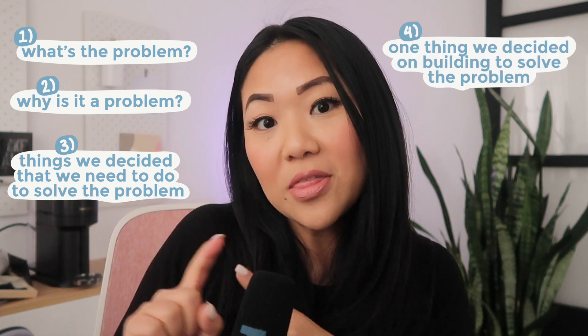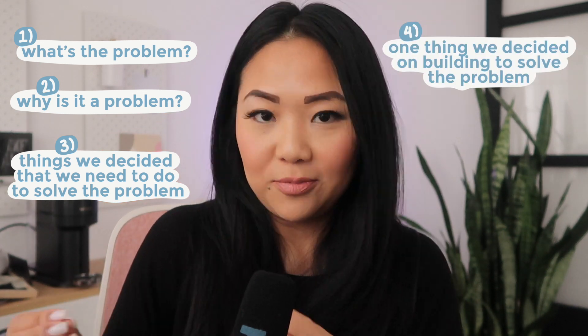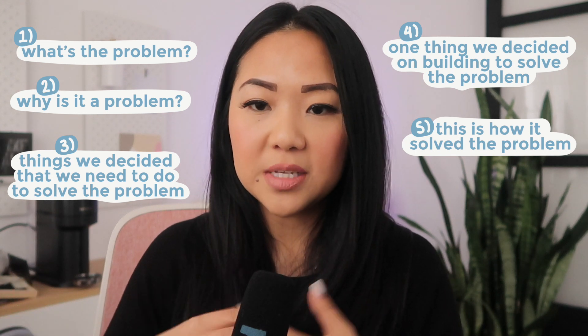Here's a structure I follow in my case studies: first, there was this problem; this is why it was a problem; these are the things we decided to do to solve it; this is the one thing we decided to build; we built the solution; and this is how it solved the problem — the impact statements at the end. Talk about the problem, explain why it was a problem, how you came up with ideas, what criteria drove the final solution, how you delivered it, and the impact or results.